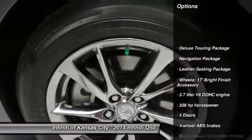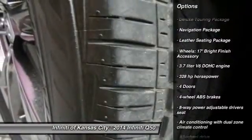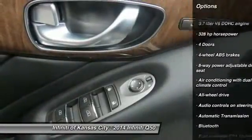All-wheel drive. Traction control. Bluetooth. Navigation package. Automatic transmission.